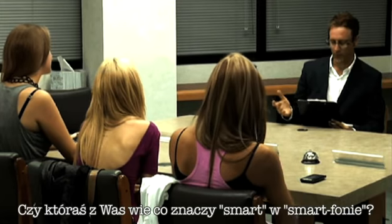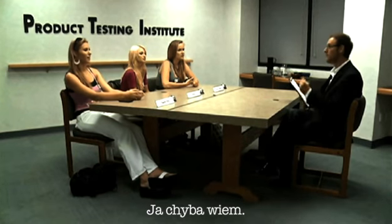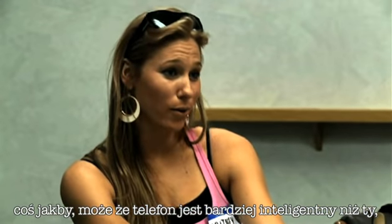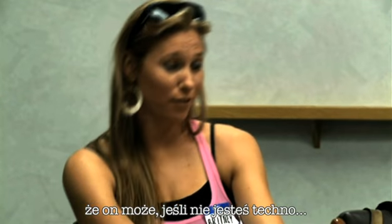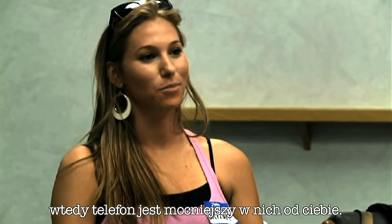Does anyone know what the smart in smartphone stands for? I think I've got it. Brittany? I think the smart in smartphone means maybe the phone is more intelligent than you are, so that if you're not tech-savvy, then the phone is more tech-savvy than you.